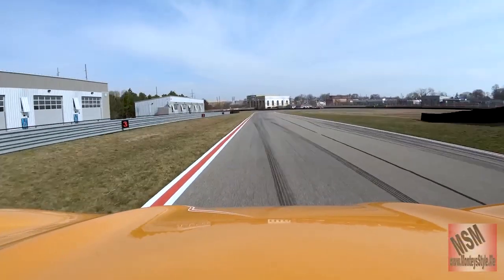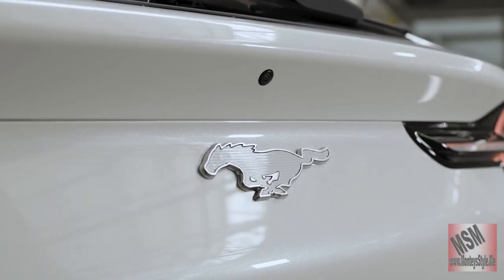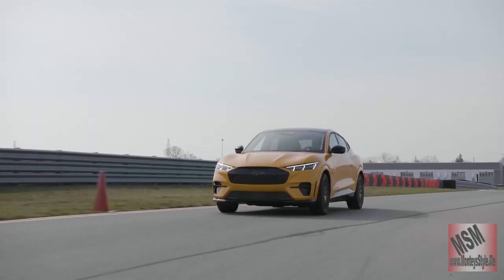I'm going back to: let's let go of 'this is not a Mustang' — it is a Mustang. It's an SUV, it's a crossover. For all the old heads, guess what?